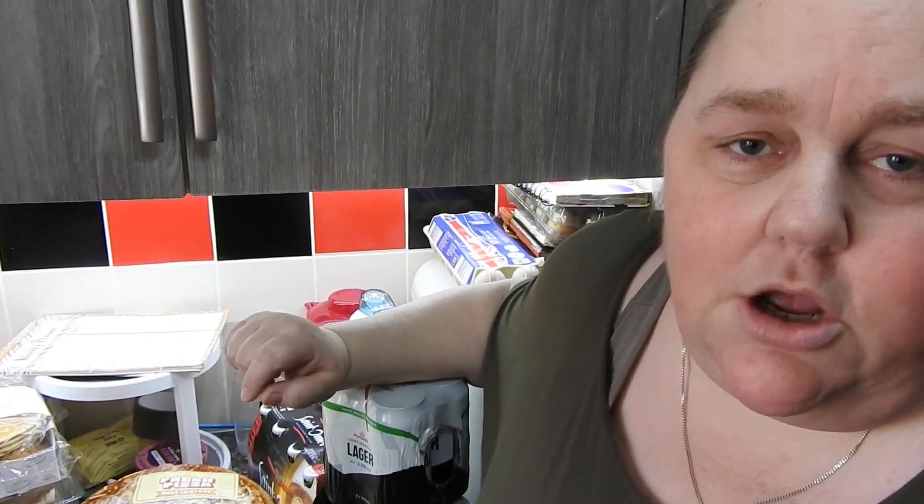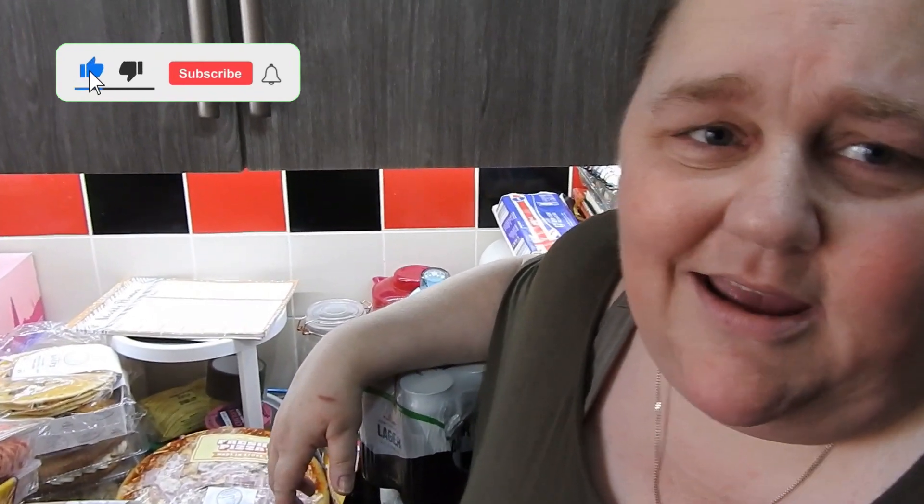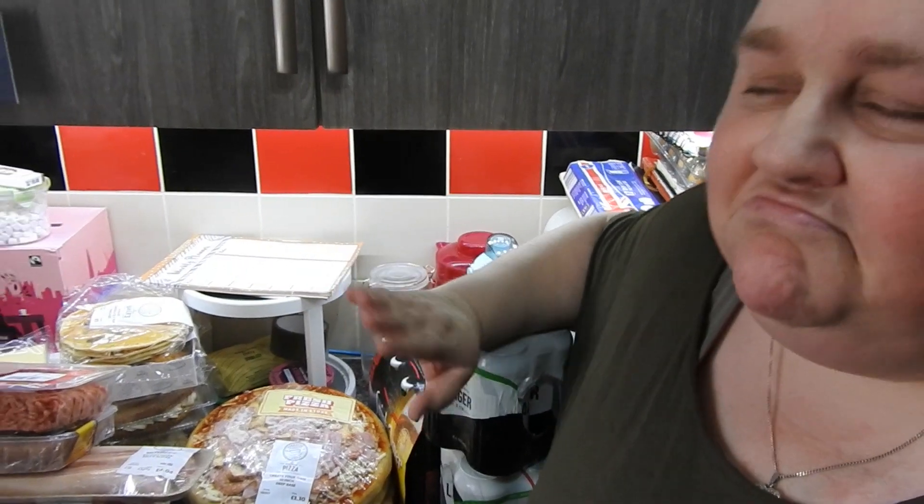Thank you very much for watching. Don't mind us with our fannying about — this is just the way we are, you'll get used to us if you're new. Don't forget to drop a comment down below. Hit that like button please, guys — there's eight or nine hundred of you watching these hauls and there's less than a hundred thumbs up. Don't you like it? Thumbs up on the way in or on the way out. I'll speak to you soon. Bye!